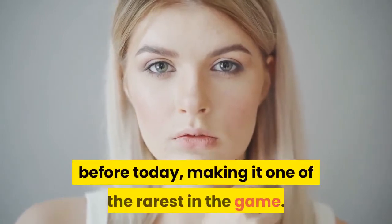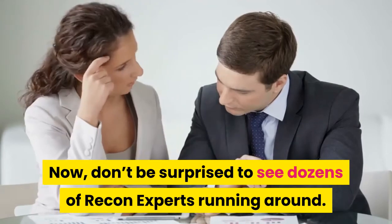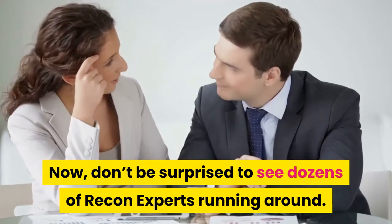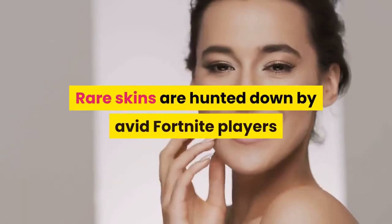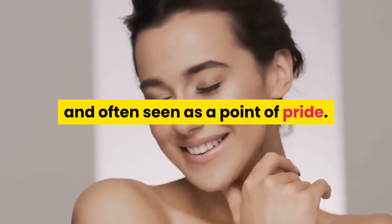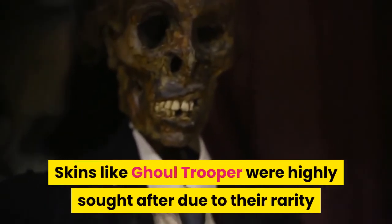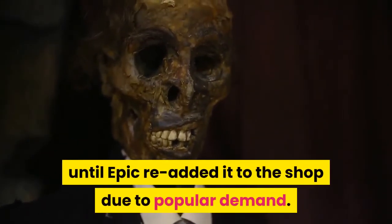Only the true early adopters of the Battle Royale game would have had this skin before today, making it one of the rarest in the game. Now don't be surprised to see dozens of Recon Experts running around — rare skins are hunted down by avid Fortnite players and often seen as a point of pride.